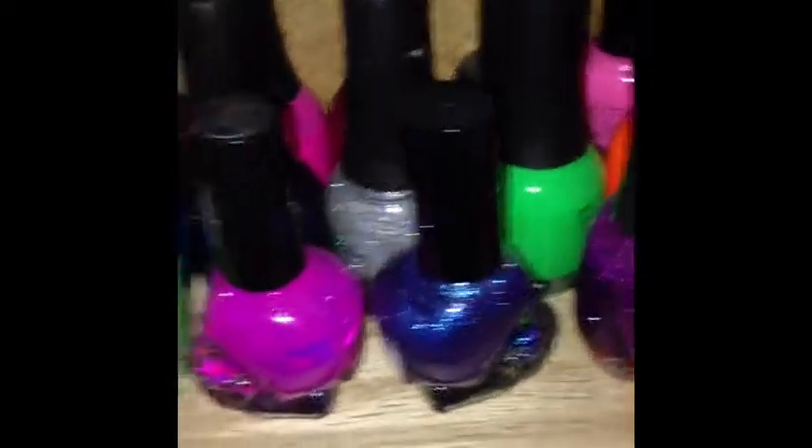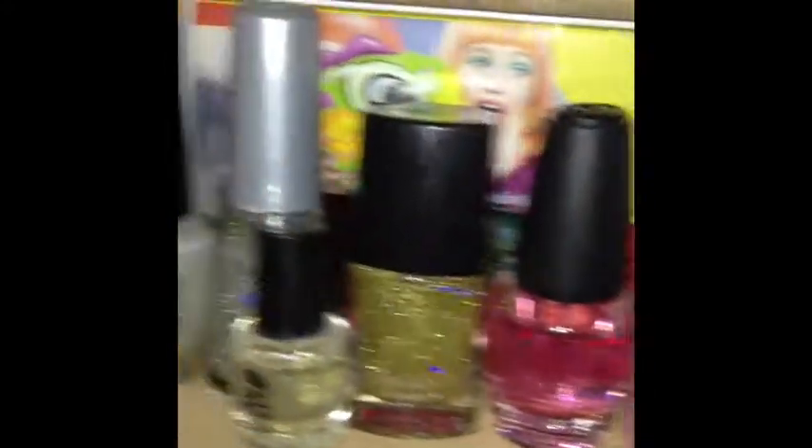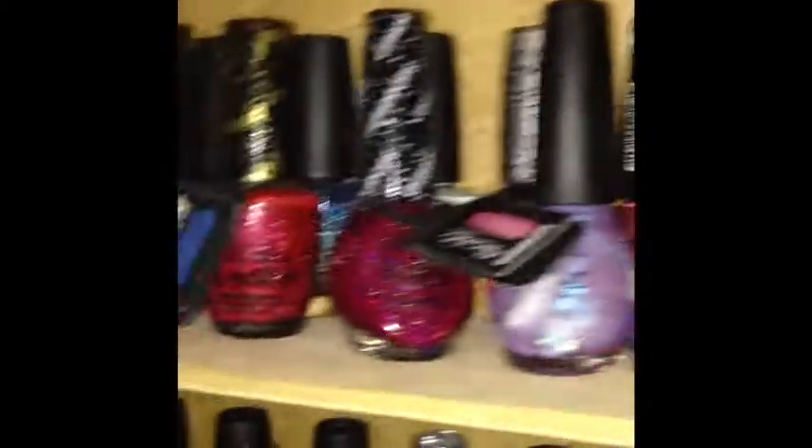I have about ten or so polishes at work, and another ten in the other room. That is my current actual personal collection. I also have a box full of polish just for giveaways that I haven't gone through yet. So, that's my collection.